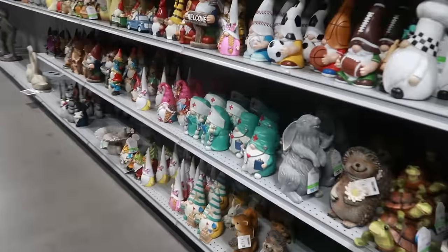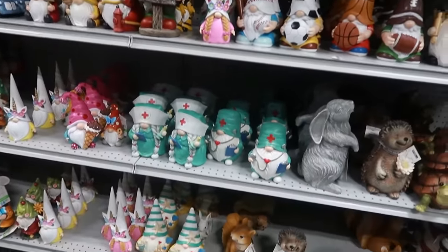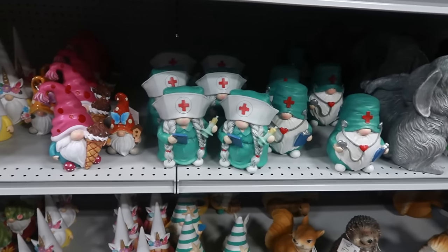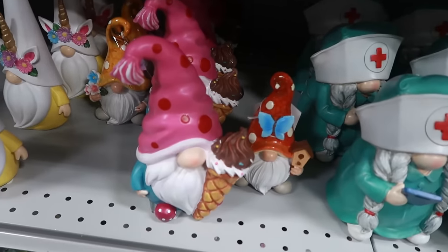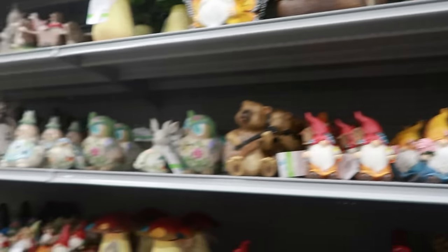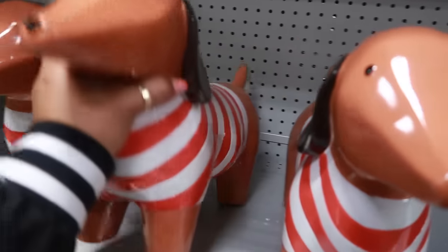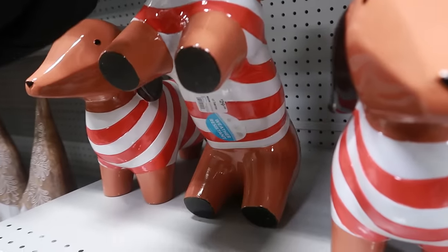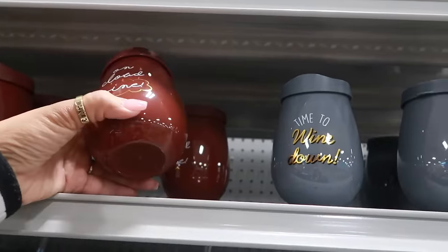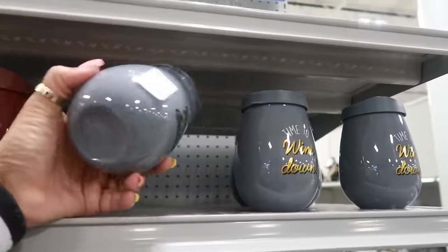The music is loud in here, oh my goodness. I've come down the aisle with every gnome you could think of — you got beach gnomes, nurse gnomes, gnomes eating ice cream, bee gnomes, the fireman, all kinds of stuff. You got a little wiener dog — or a Dachshund, I should say — $30. One Cloud Wine. No price on that one. Time to Wind Down.